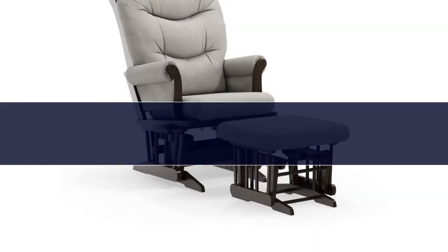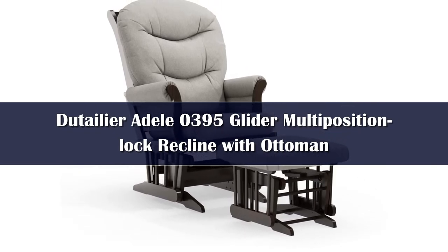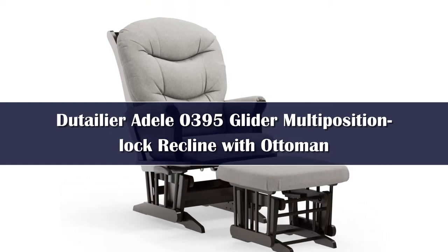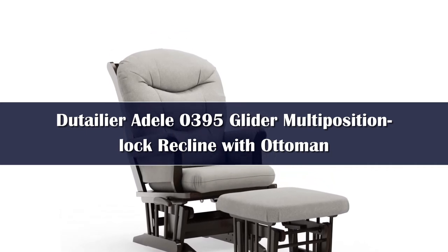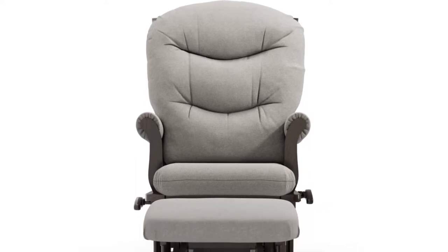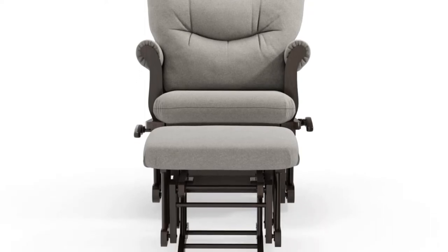Number 1: Coming in at over $600, we do realize this is a very expensive glider and ottoman combination, but it does have some very impressive quality and features. Made in Canada, Dutailier takes a lot of pride in their products, using local suppliers, sustainably sourced hardwood, and high manufacturing standards that exclude lead, heavy metals, formaldehyde, and chemical flame retardants. While expensive, the Dutailier Slay gliders have several excellent features.